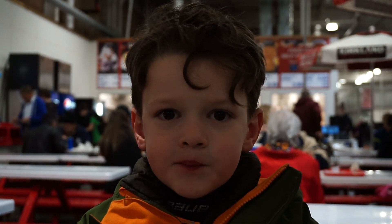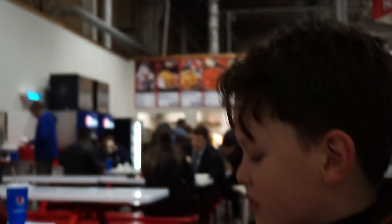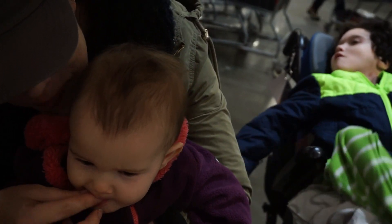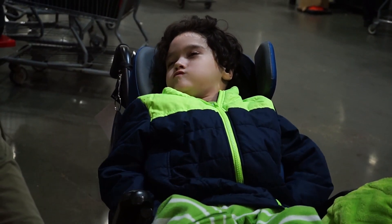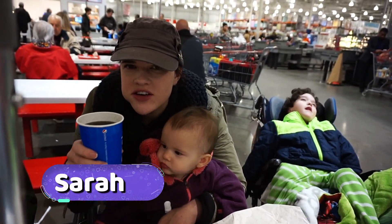So Cameron, what's your favorite thing about Costco? That you get to eat really good foods — like the hot dog, the fries, and the iced tea. There's also other stuff you can get instead of just the iced tea. And Evee, what's your favorite part of Costco? The french fries. And Sara, what's your favorite thing about Costco? I can't narrow it down. I love Costco.